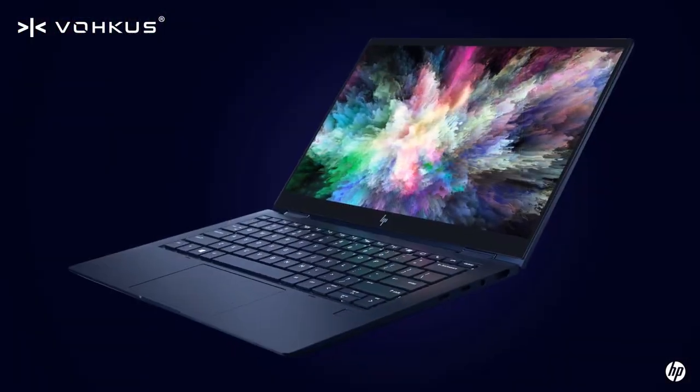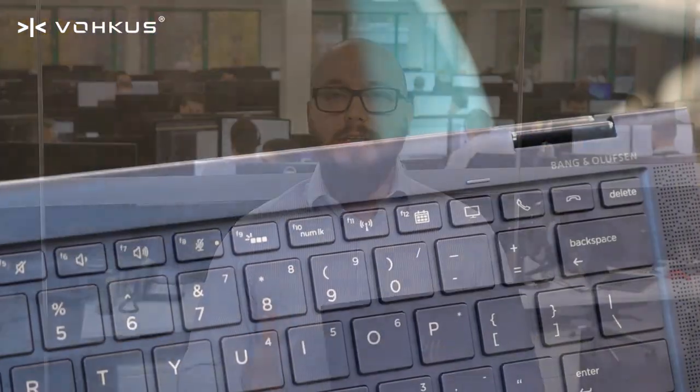This is HP's brand new device, the Elite Dragonfly. It's the world's lightest 13-inch business convertible. Now the beautiful thing with this is, as you can see, it's not silver — it's absolutely blue.